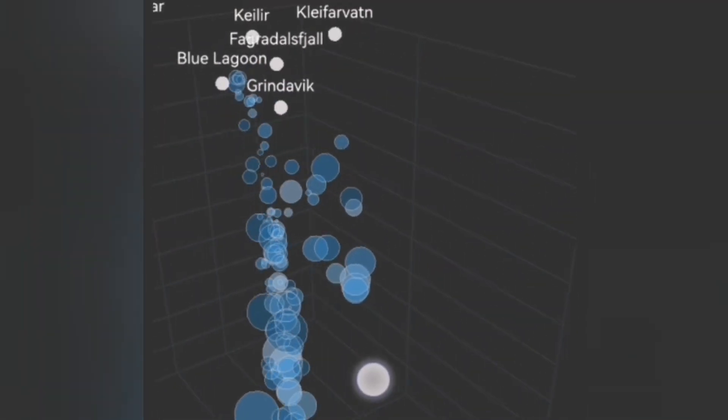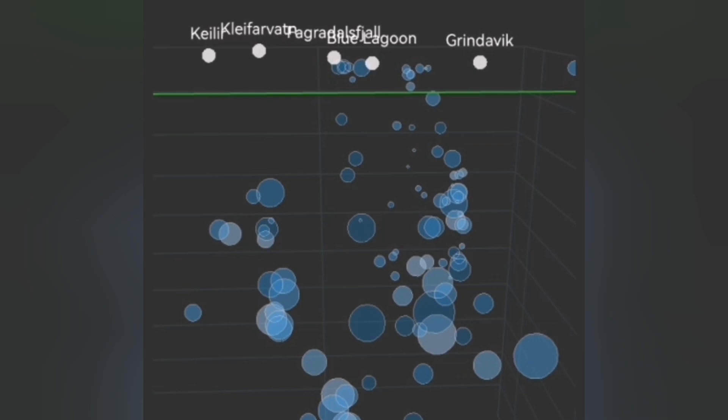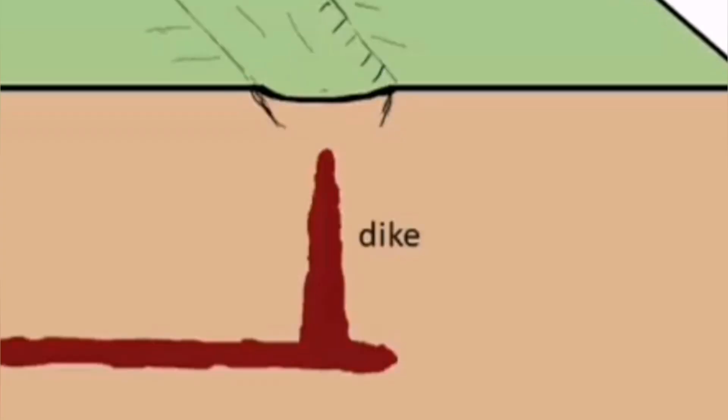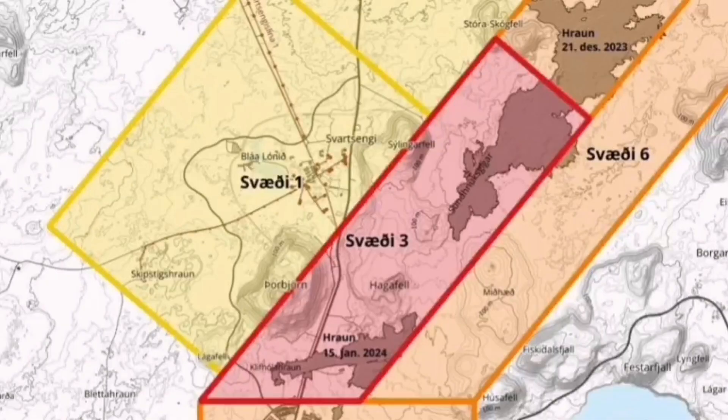The eruption is very close to the surface, as we can see here in the south direction. I believe this is the shape of the dike — a fault line filled with magma, forming what we call a dike inside the graben of Hagofill. This is what I'm estimating will happen, based on the analysis of stress levels. This is again the new alert map.